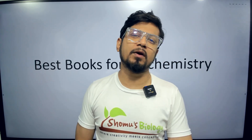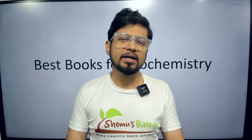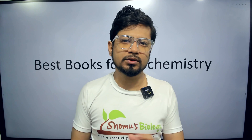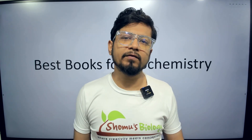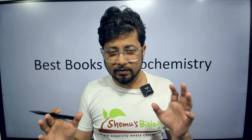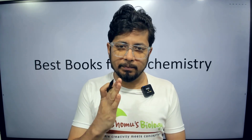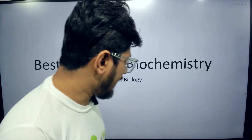Hello everyone, welcome back to another video from Somos Balaji. In this video I'm going to tell you the best biochemistry books — which are the good books for biochemistry. These are all English medium, foreign author books, because these are the books that we read and prepared from. I always tell my students to prepare from these books only because these are peer-reviewed books.